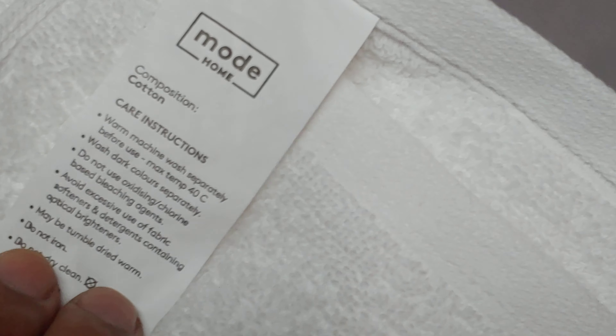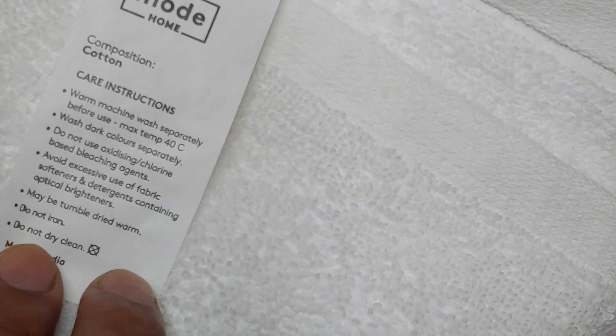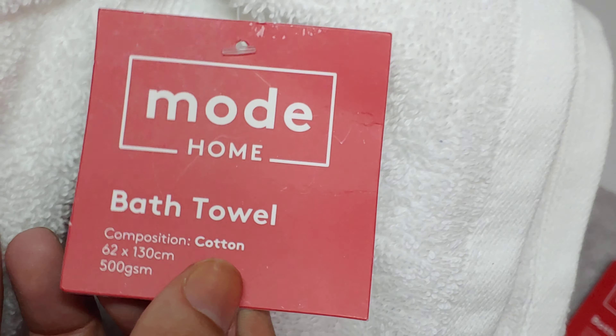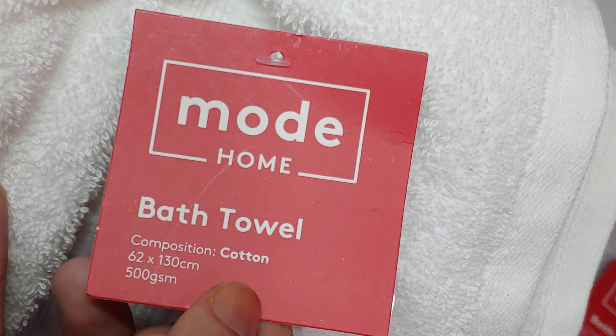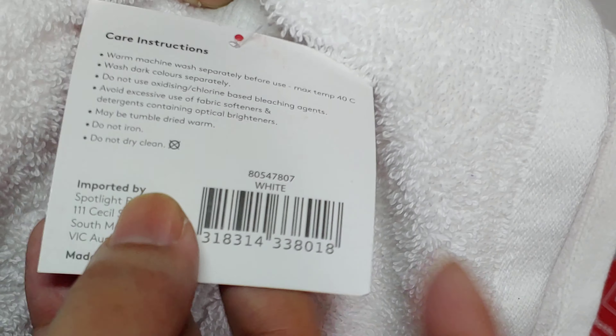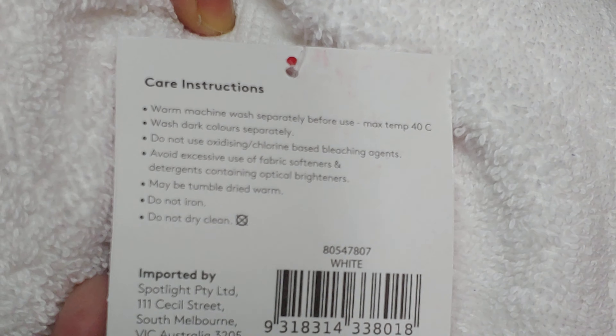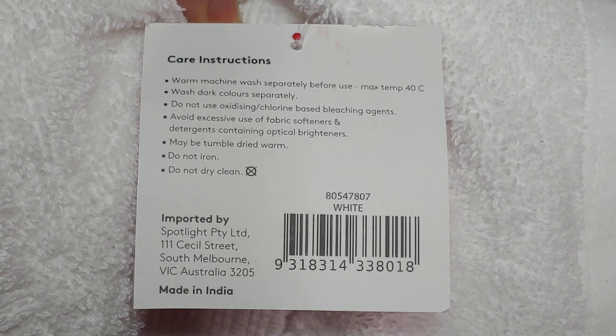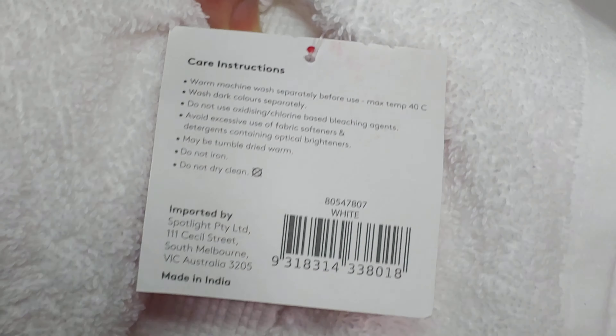Okay, the care instruction label — 62 by 141, 500 GSM. Oh, Spotlight is from Australia — I just found out! And it's just 18 ringgit 90.